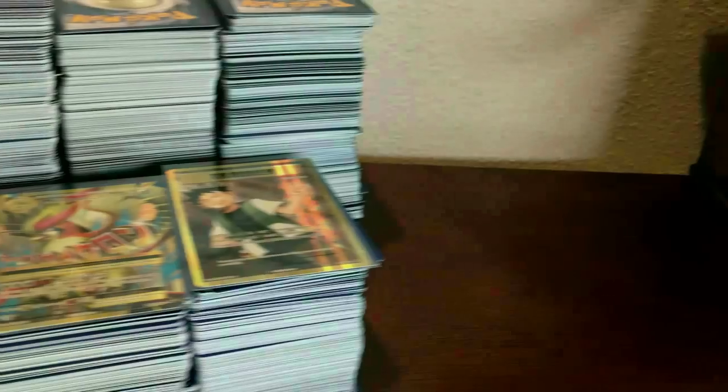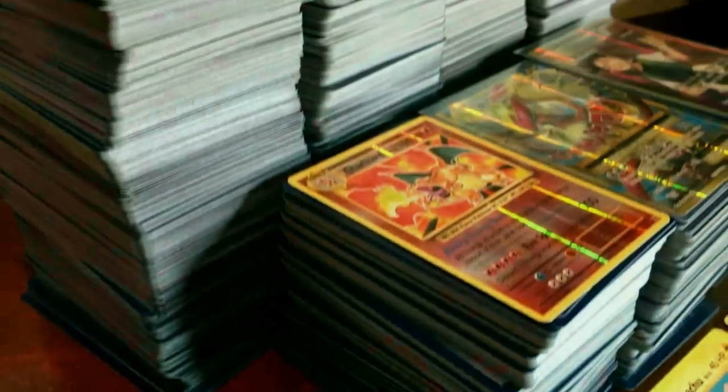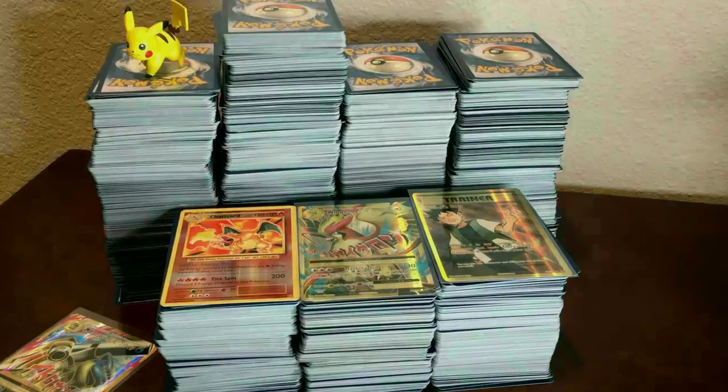Don't forget to enter my giveaway for my entire Pokemon card collection of the Evolution series — link on screen as well as in the description below. Ladies and gentlemen, welcome to Lean Heart. We're more than a channel, we're a community, and welcome to another buying Pokemon cards.